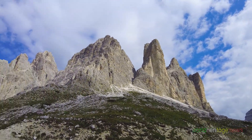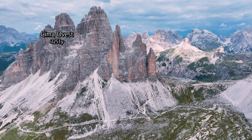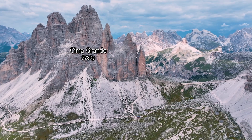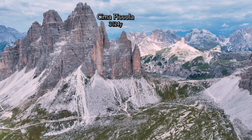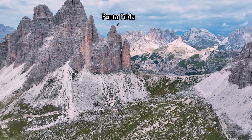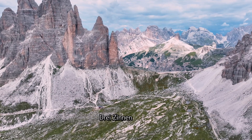Tre Cime is a huge rocky mountain consisting of three distinct peaks: Cima Ovest at 3,251 meters, the highest peak Cima Grande at 3,280 meters, and Cima Piccola at 3,124 meters in the east. Germans call it Drei Zinnen.